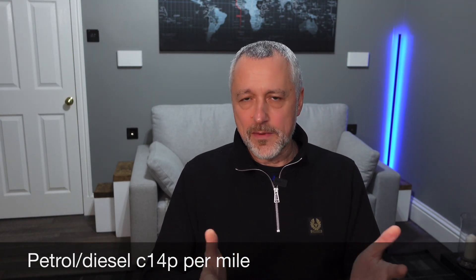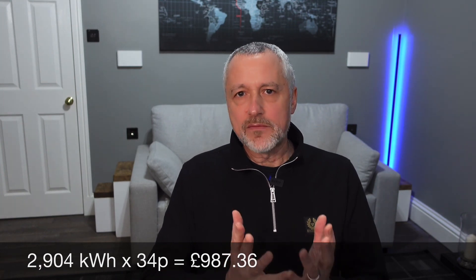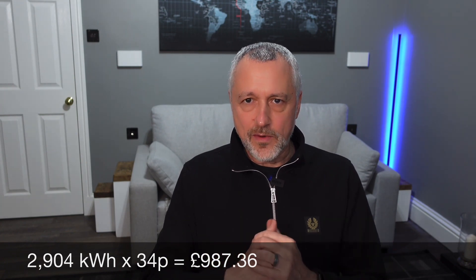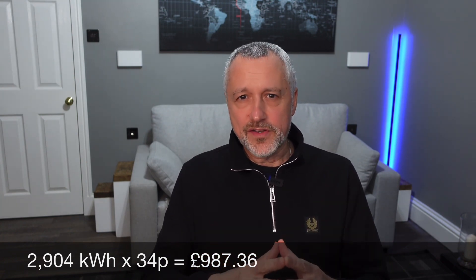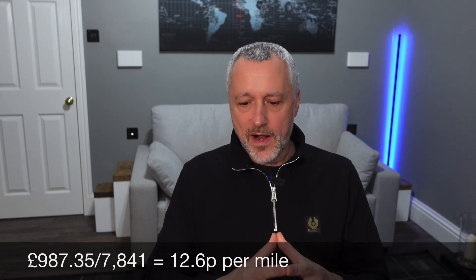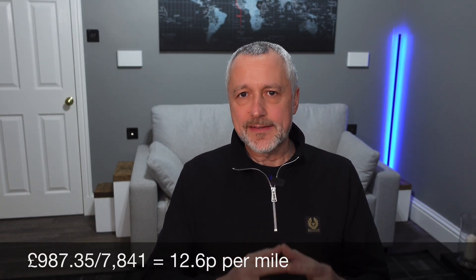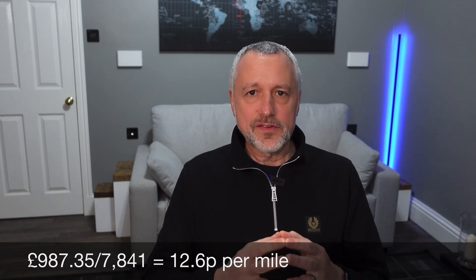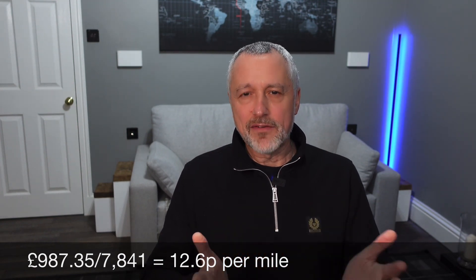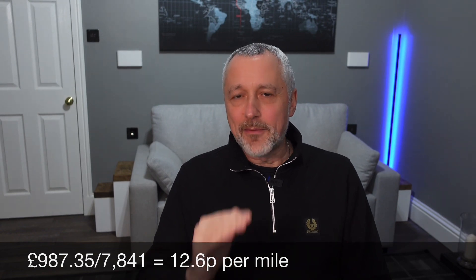Now let's assume I'm just on a standard tariff — the government's cap average of 34 pence per kilowatt hour. How much would it cost me per mile? That equates to a cost of just under £1,000 for the year at 34 pence — 2,904 kilowatt hours would be £987.36. Looking at that in terms of the mileage of 7,841 miles, that equates to 12.6 pence per mile. So still cheaper than petrol and diesel at around 14 pence per mile, but it's certainly getting up very close to that now.